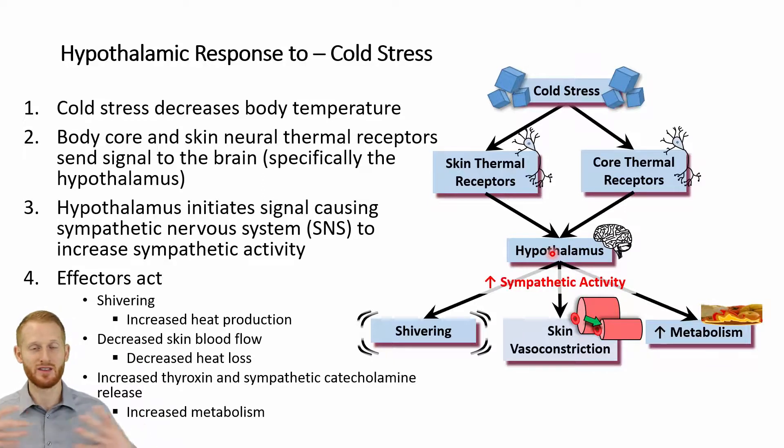The hypothalamus is then going to integrate these signals, understanding that it's cold, and it's going to increase sympathetic activity — specifically to cause an increase in shivering. When we contract our muscles quickly, like with shivering, it's going to produce a lot of body heat. It's also going to vasoconstrict the blood vessels in the skin, causing less blood to get to the skin so that we don't lose as much heat to the environment. And it's going to increase metabolism. Our bodies are very inefficient, so anytime we increase the amount of energy used, a lot of that energy turns into heat, which helps warm up the body.